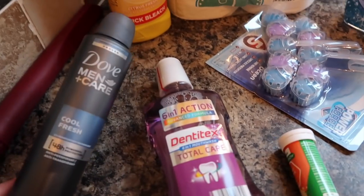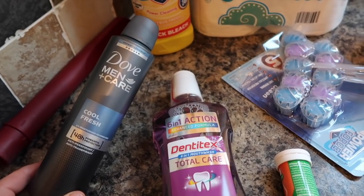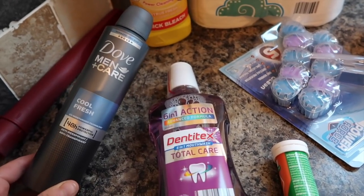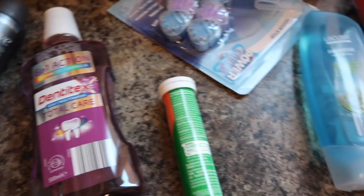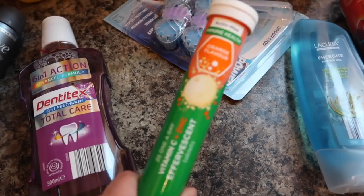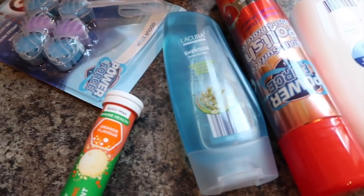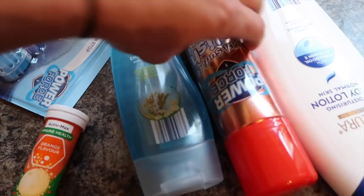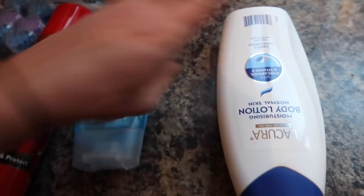I have got one of these Dove Men anti-perspirants, some Dentix Total Care mouthwash, some Vitamin C drinks, some liqueur shower gel, and some multi-surface polish.